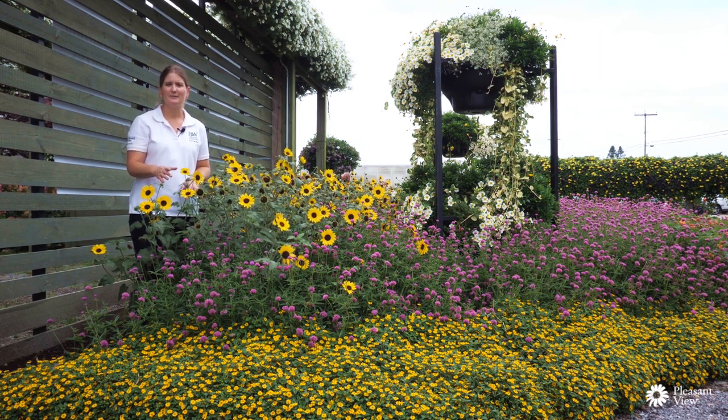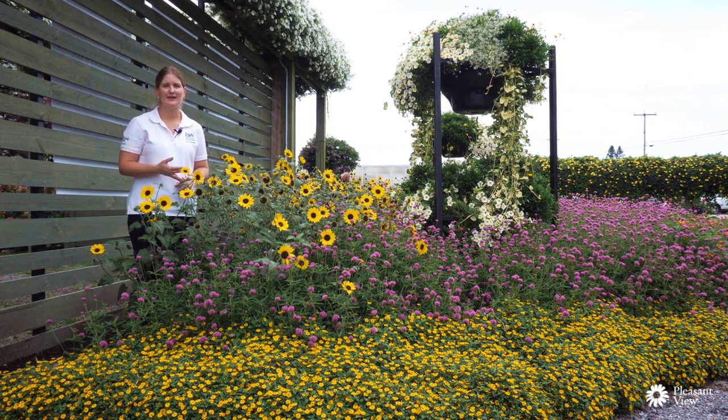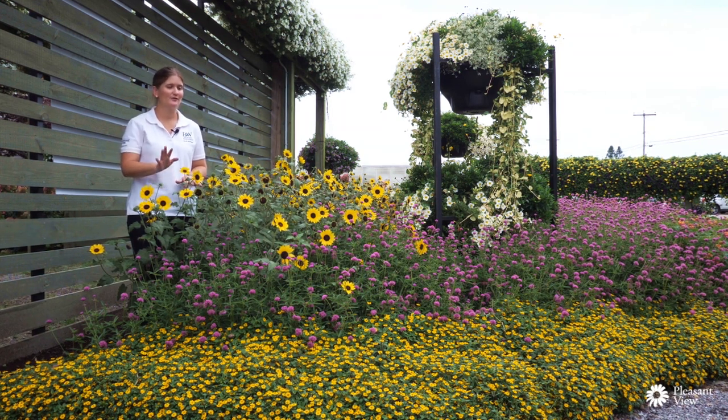Truffula Pink has been out maybe two or three years now, and Suncredible Yellow just came out this spring. These are both awesome plants for heat gardens — they take full sun and are both fantastic for pollinators. We've had a ton of bees flying around here this morning.